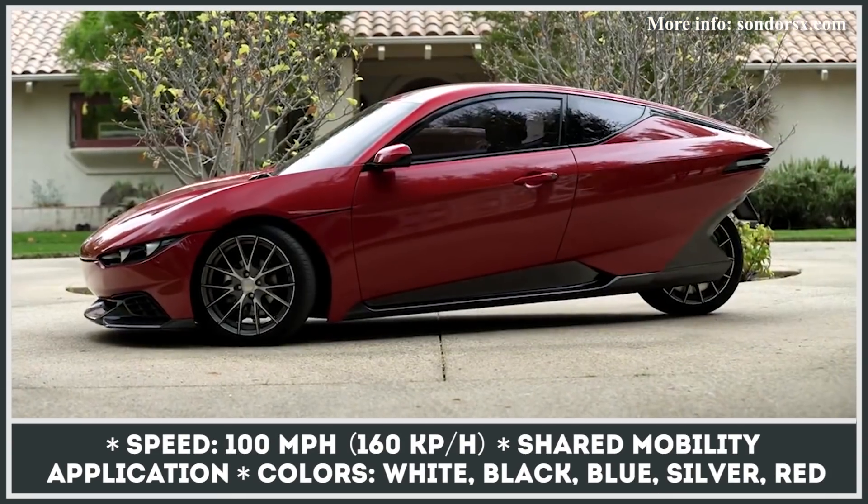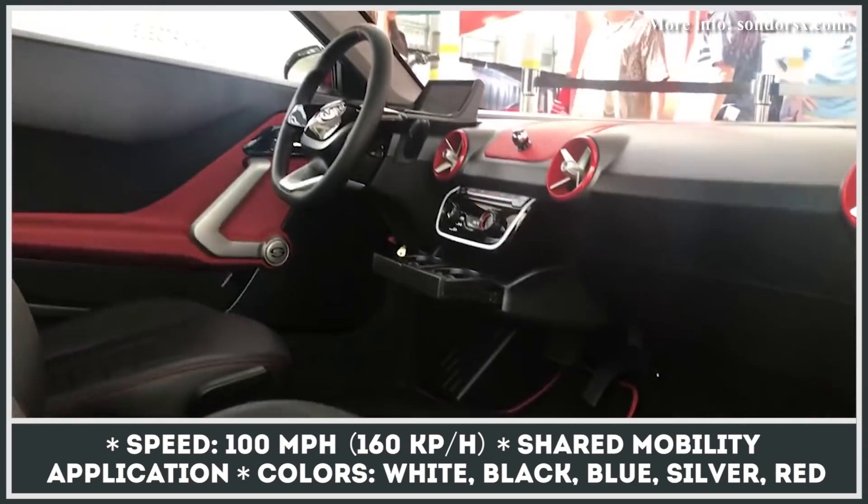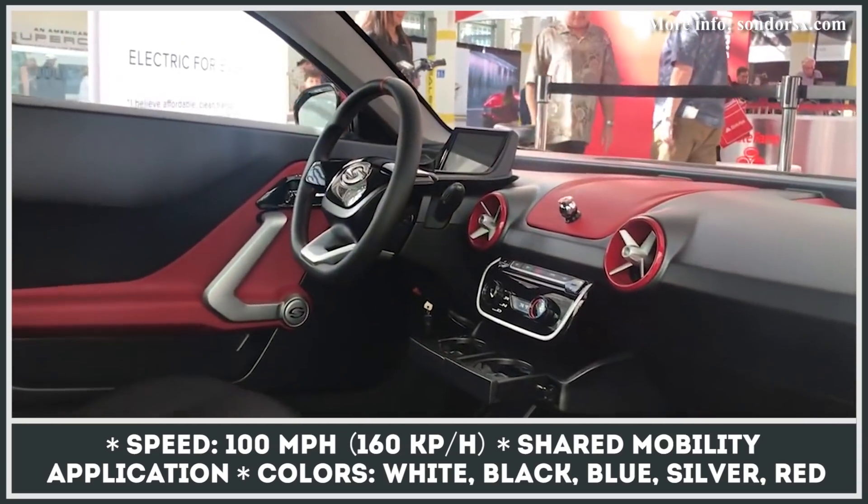Your smart device, such as a phone or tablet, can be used as the infotainment screen, and shared mobility ownership schemes are considered to allow buyers to recuperate some of the purchase price.